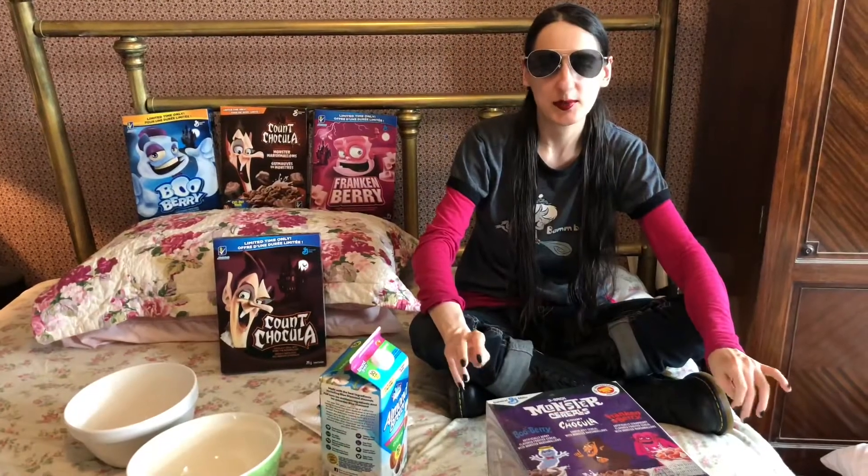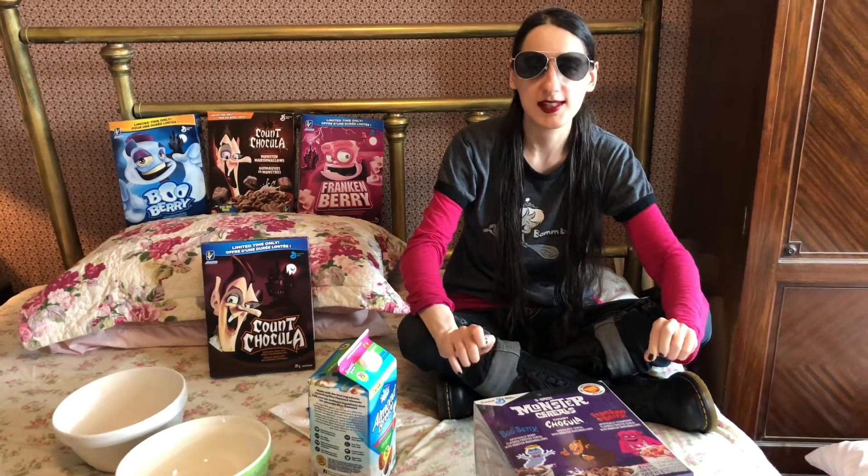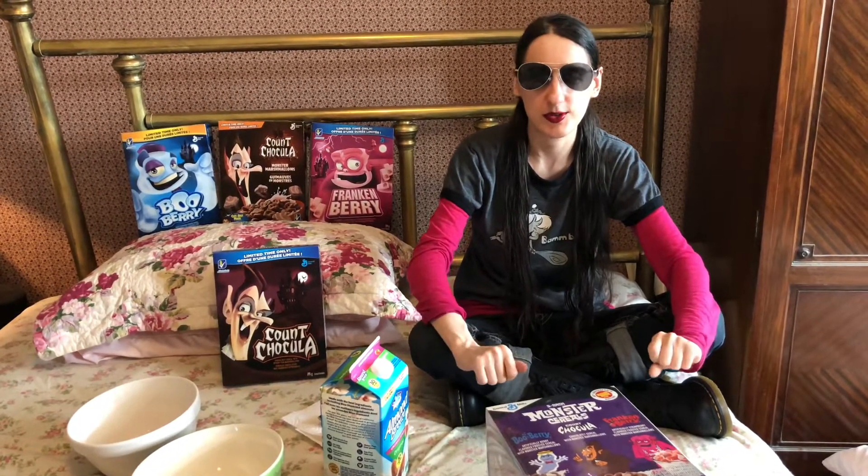Hi, I'm Pixie and welcome to Pixie's Playhouse. On today's episode we will be discussing cereal mascots and trying all three of the monster cereals.